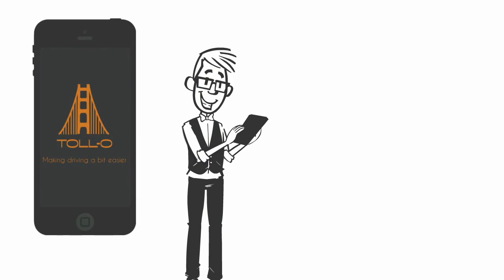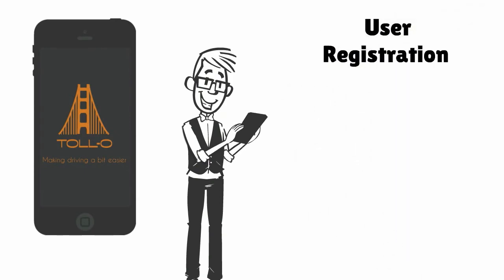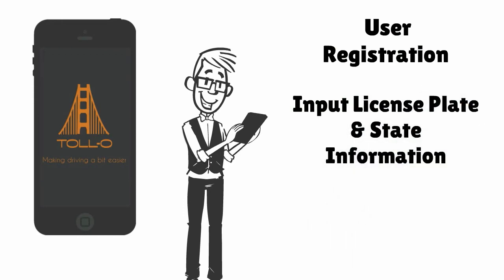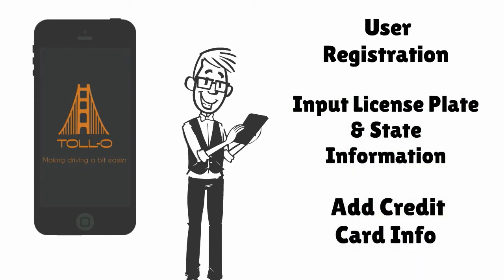Registration Steps: Step 1, User Registration. Step 2, Input License Plate and State Information. Step 3, Add Credit Card Info.